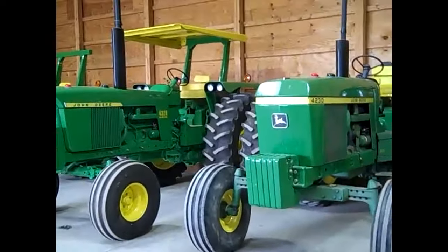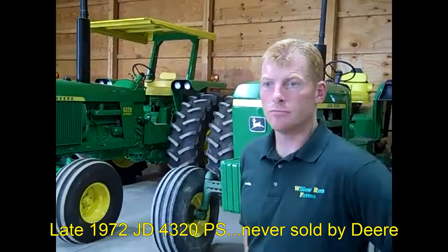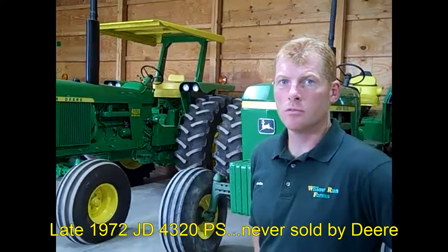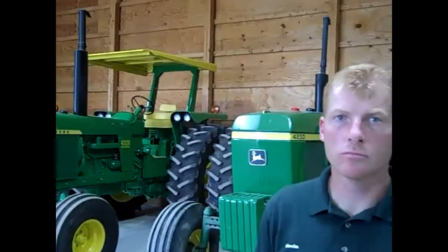Now we get into something pretty interesting — tell us about this 4320, Kevin. Late 1972 4320 power shift — never built by John Deere for sale. You've gone to great lengths over the years talking to the engineers who were working on these things. You found out they built a prototype or two, an experimental model. A gentleman named Art Aument was the engineer at Deere who did that work. The engineer that worked with him described how John Deere was going to build that tractor for production. So you bought a solid tractor — it came out of Pennsylvania — and you guys set to build your own power shift. Yes, we did — we got the parts from Deere. It took over two years to do it.